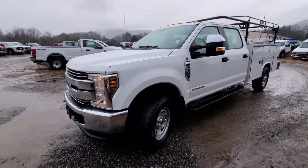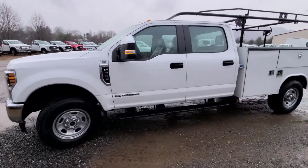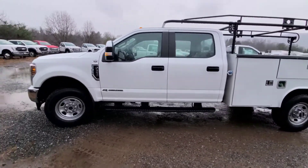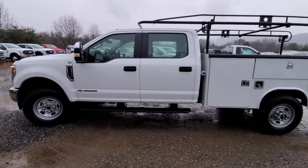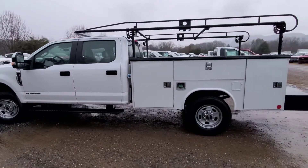This truck currently only has 7,300 miles on it, and again, it's a 2019. So this truck is barely a year old, maybe just over that, because we do have 2020 models coming out now. But this truck has hardly been lived in.